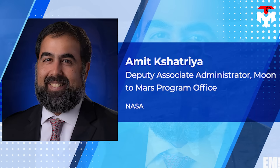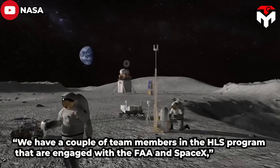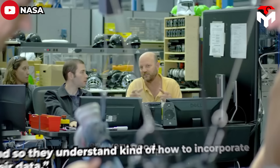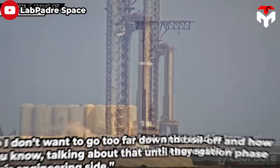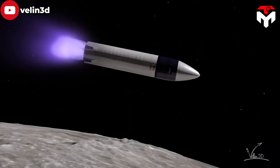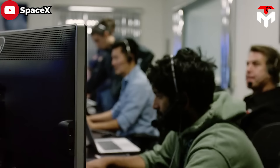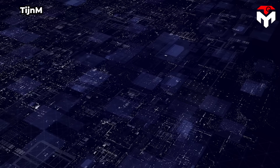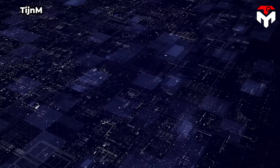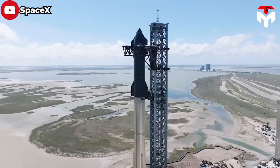Amit Kshatriya, Deputy Associate Administrator for the Moon-to-Mars program at NASA headquarters, gave compliments to the HLS team, saying: 'We have a couple of team members in the HLS program engaged with the FAA and SpaceX — they're very, very good. They're working through leak and boil-off and how that affects the propellant aggregation phase of the mission.' He added that work is well underway on the crew version of Starship, referencing the life support system: 'I spent 12 hours with the team at Hawthorne. In terms of Raptor production and all their environmental control and life support system development for Starship, NASA is fully partnered with them. I'm very confident that SpaceX is open to our input and conversely.'